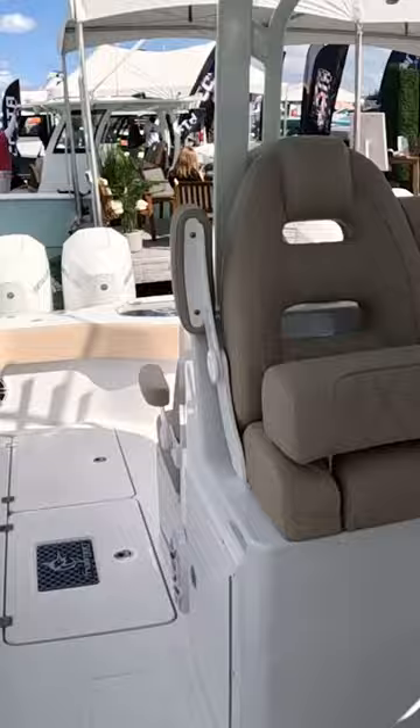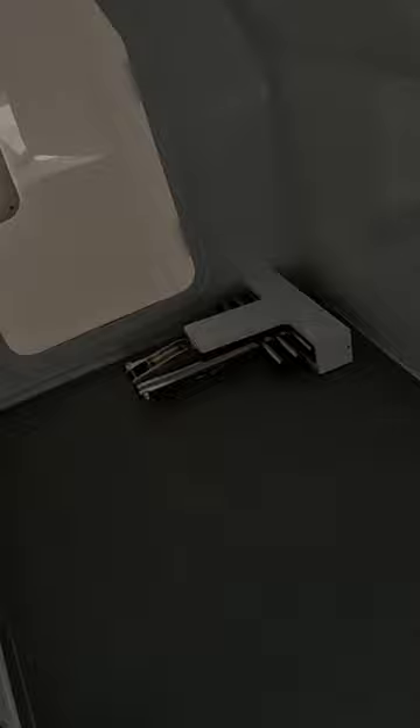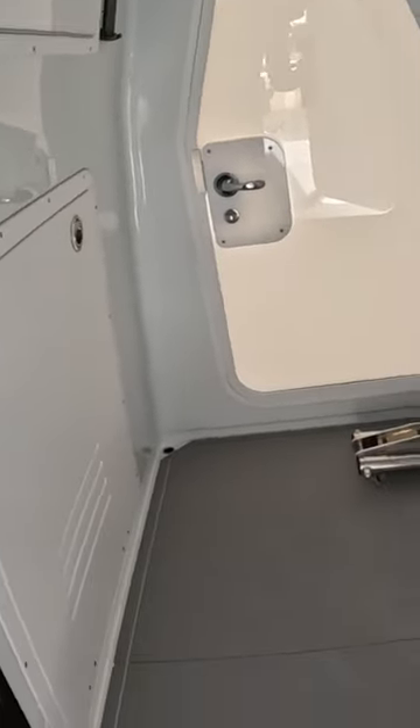Overall though, really nice boat. I like the console — it even had doors on each side so you can access from either side. So overall, really cool boat.